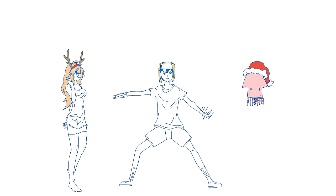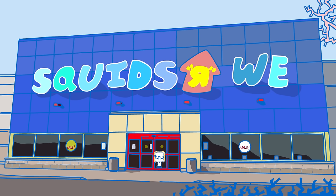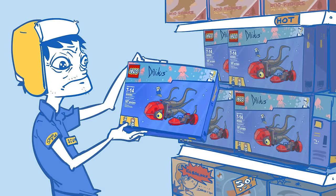Squid up? No! Squid neutral! Here I am at Squids Are Weak, working seasonal and stocking toys overnight.